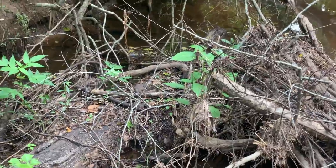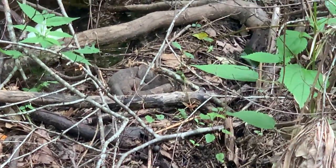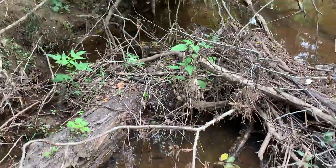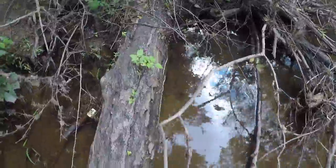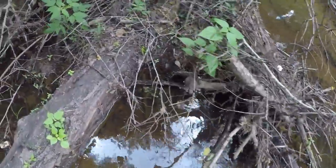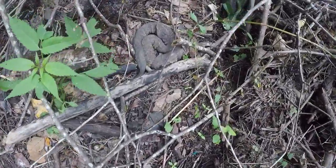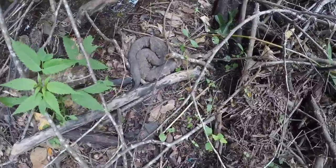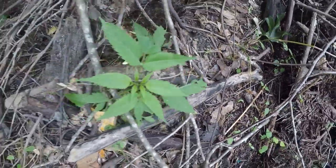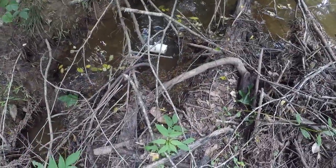Here is yet another cottonmouth — this makes three for the trip. Provided he doesn't move, I'll bust out the GoPro and get some close-up shots, 'cause I can't really walk close to him through all that. It's kind of treacherous going through these sticks. But there he is — he's a little bigger than I first thought. Oh, there he goes. Goodbye, sir.